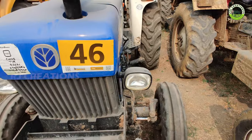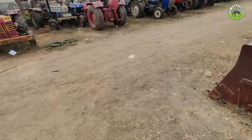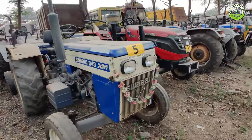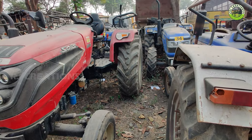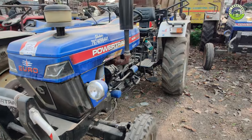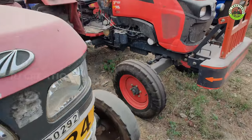Lot No. 46 HSC 2021 model, 1 meter reading. Swara 843XM 2018 model, Solis 5015 2019. Powertrack 439 Place 2021 model. HSC Powertrack 439 49HP. HSC Mindra 575 2017 model.